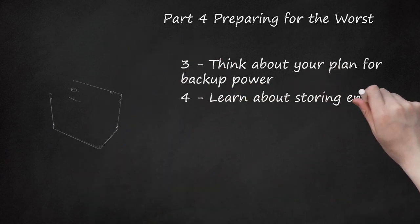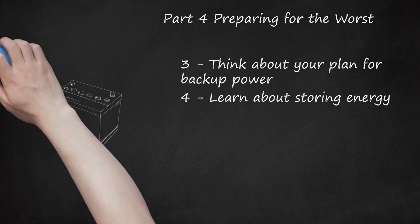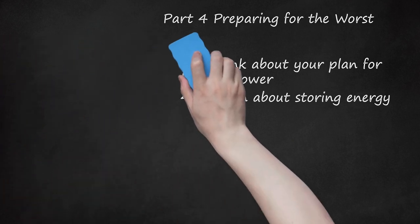Learn about storing energy: a common solution for self-contained power storage is lead acid deep cycle batteries. Each type of battery needs a slightly different kind of charge cycle, so make sure your charge controller handles your type of battery and is configured correctly for it.